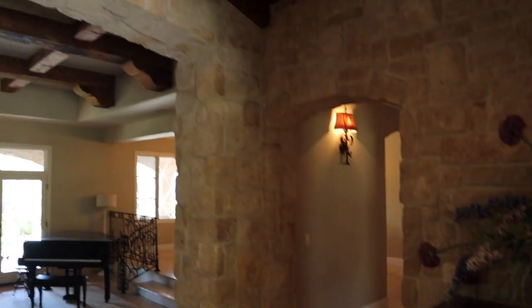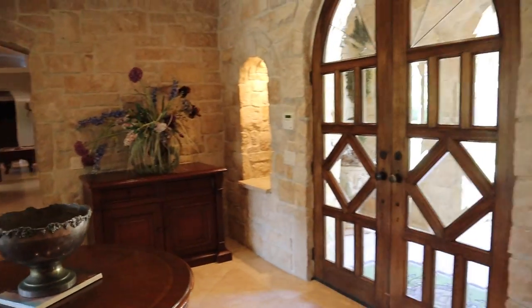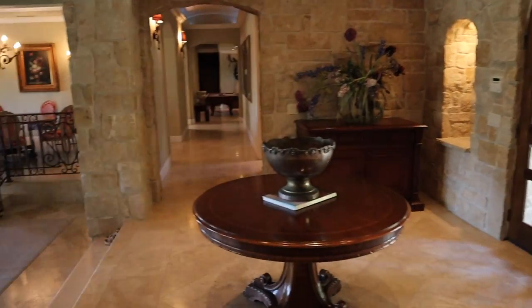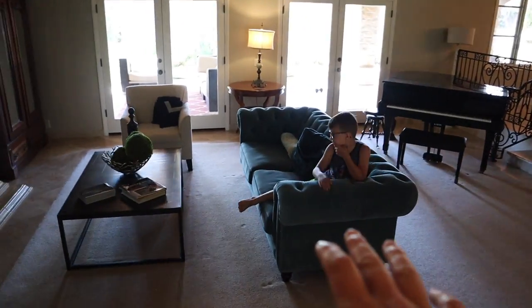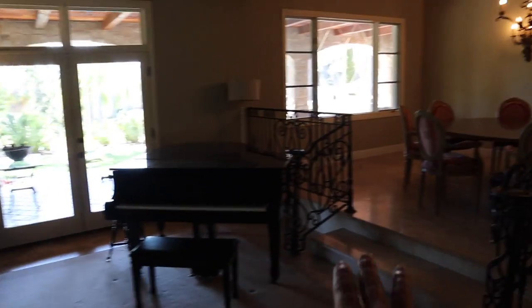We are going to walk you through this entire place today. It is a gorgeous home with a lot of incredible features built in. We've been enjoying this for a few days. As you walk in this front entryway, you have this gorgeous wood ceiling, stone walls, stone arches — it's just incredible. We've been calling it the lobby, it's like a hotel lobby. As you walk in here it opens up into this big front room where Brexy Doodles is hanging out.